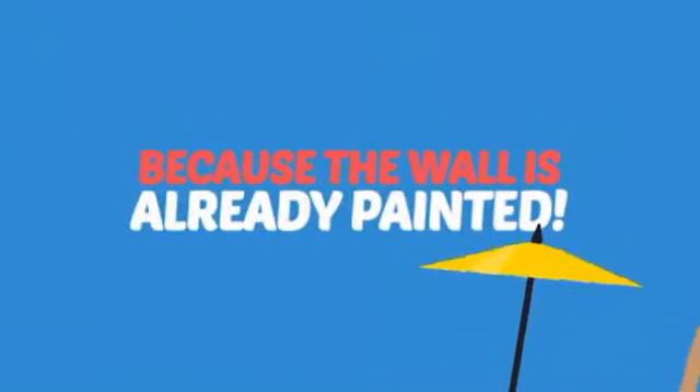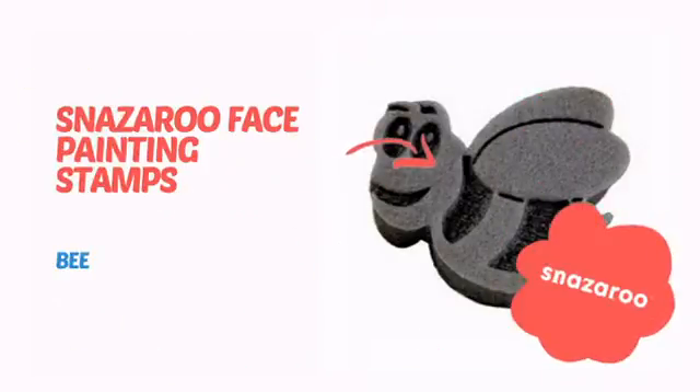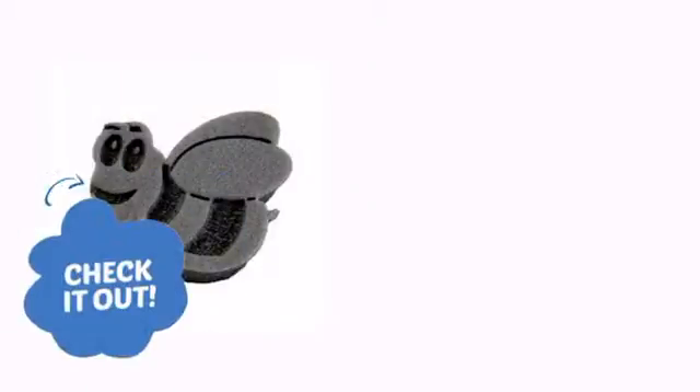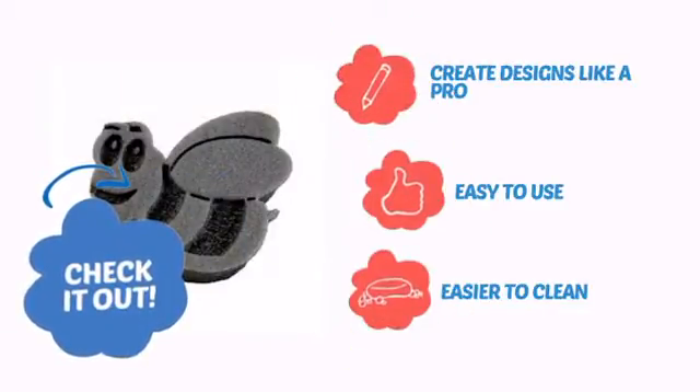Why paint the face? Because the wall is already painted! It's time to add a cool touch to your face painting with this design from Snazzaroo. Check it out! It lets you create designs like a pro, very easy to use, and even easier to clean.